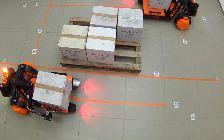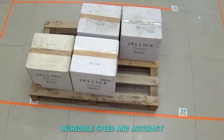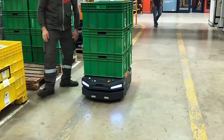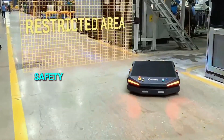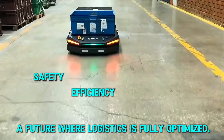Enter warehouse robots — smart machines that can pick, pack, and transport goods with incredible speed and accuracy. Companies like Amazon and Walmart are leading the charge, using thousands of robots to automate their warehouses. This shift isn't just about speed; it's about safety, efficiency, and a future where logistics is fully optimized.